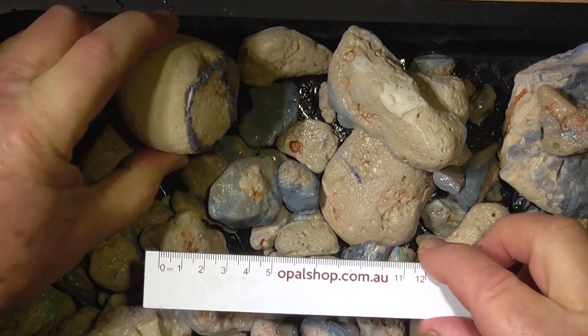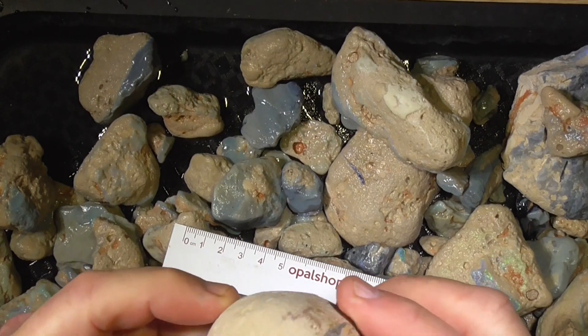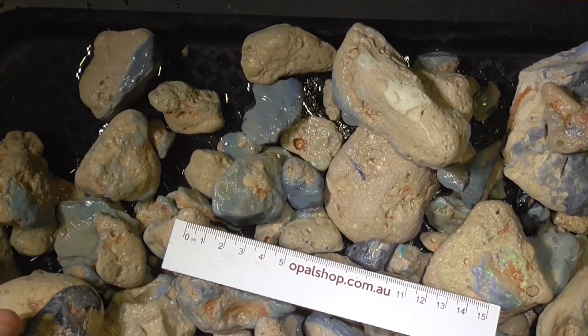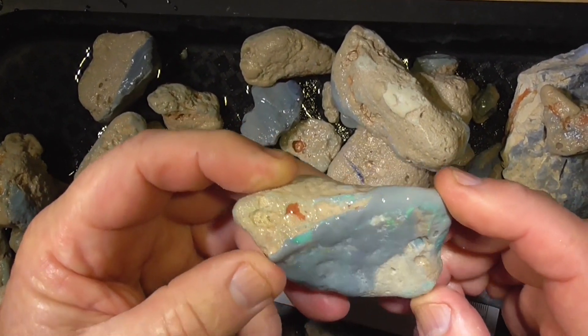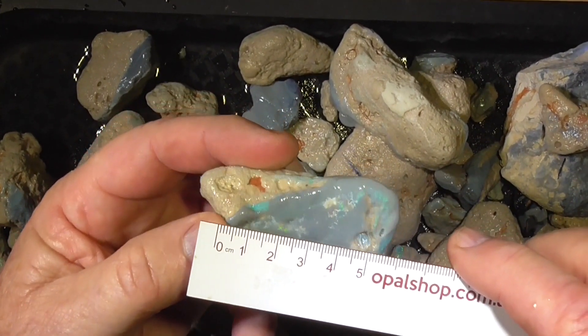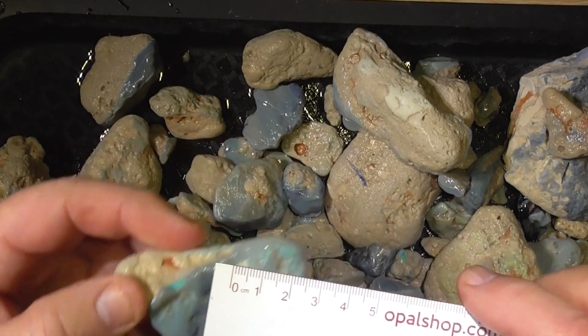You can see, like this piece here, it's pretty well got nothing in it, but it's all part of the deal. There are other pieces like this that have been cleaned up a fair bit — it's got some colour in it. There's the rule: that's centimetres, so that's 5 centimetres, 50 mil, 2 inches.